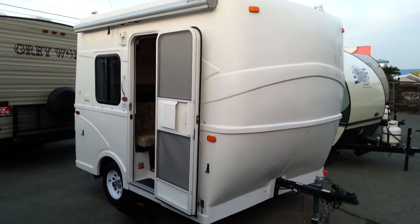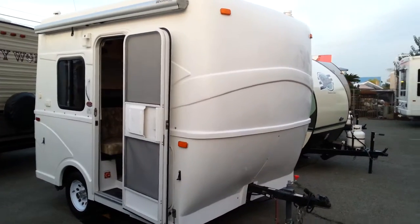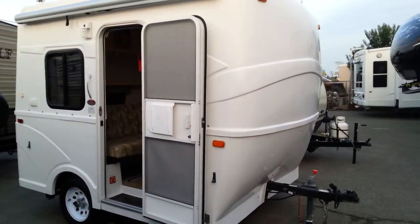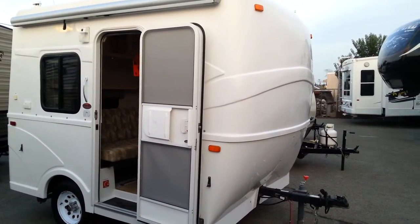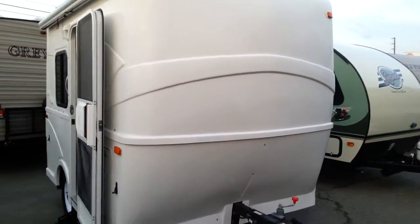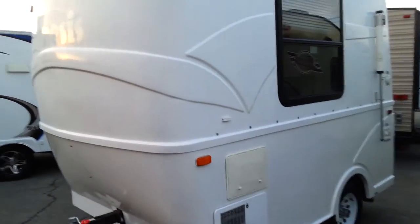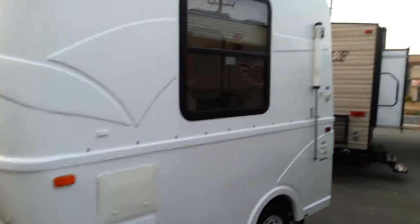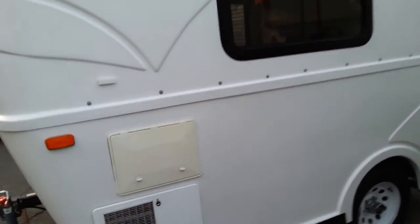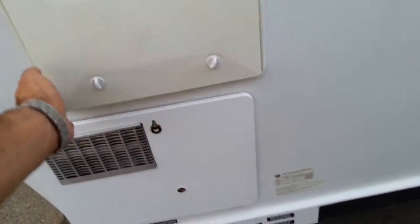Today we're going to show you a 2008 Genesis 912 — it's a very tiny little trailer. It's made out of molded fiberglass, like a capsule. There's no roof to take care of or side paneling to delaminate. This is just a molded cap, so nothing will happen to it.